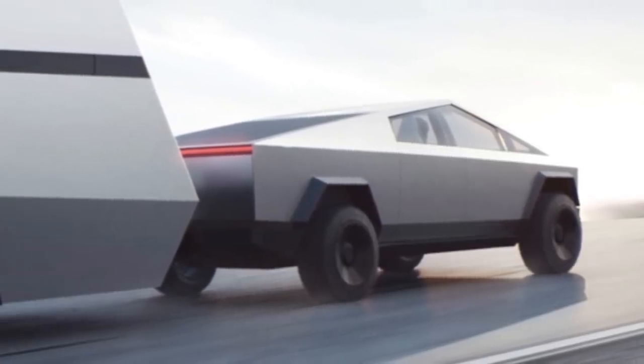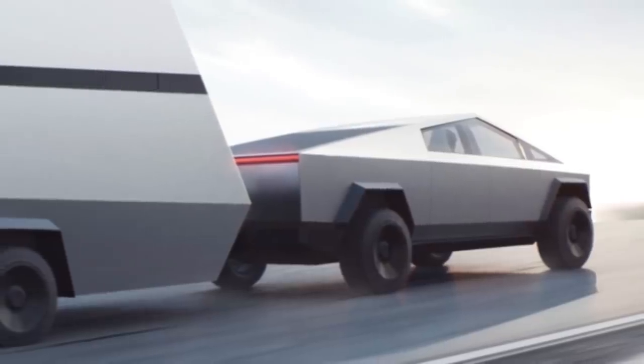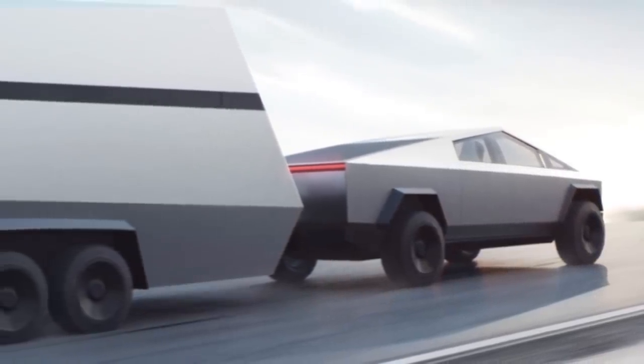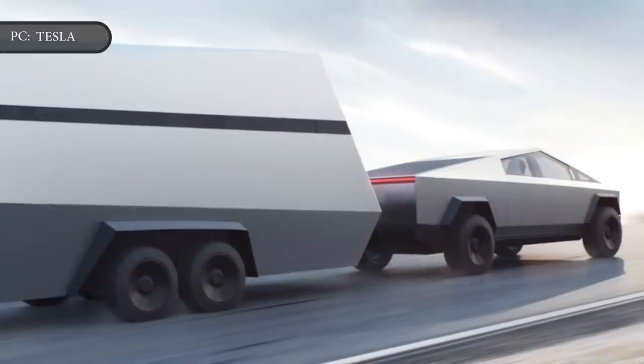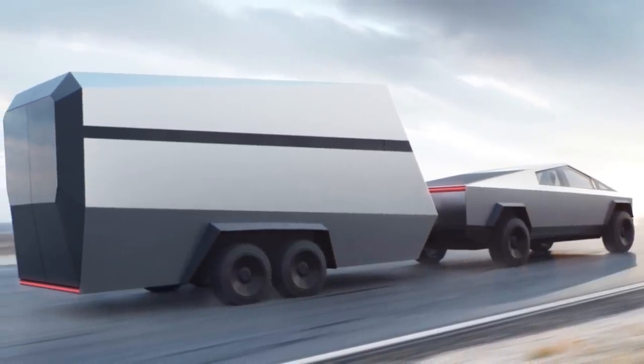The stainless-steel exterior, sharp, science-fiction-inspired design, and ludicrous performance promised in the tri-motor offering are stunning. It can tow up to 14,000 pounds, offer 500 miles of range, and sprint to 60 miles per hour in 2.9 seconds. We can see why people would overlook the single-motor truck.